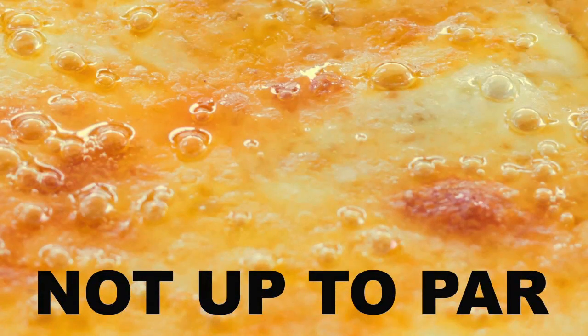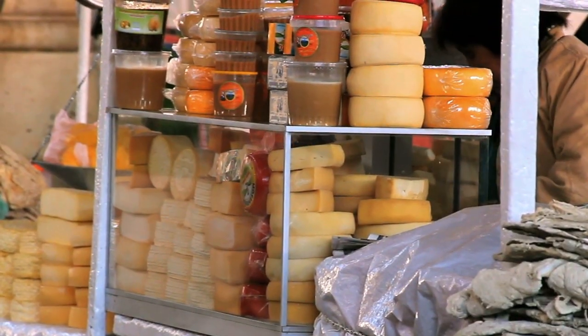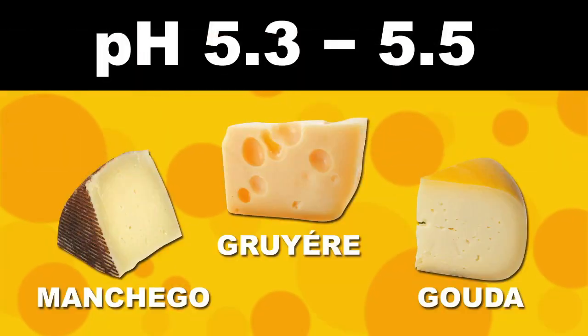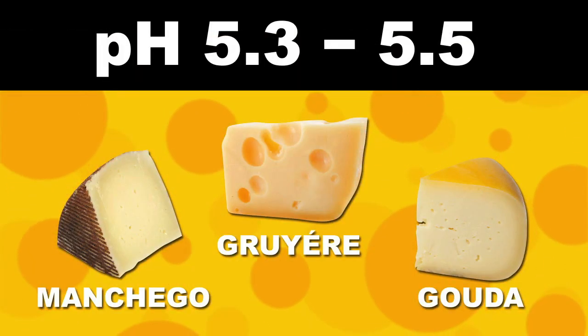But if the pH is too low, the cheese will release all of its oils when heated, leaving a curdled clumpy disaster. The secret to getting the perfect cheese for a grilled cheese sandwich is to find one with the right pH to perfectly balance out the calcium and protein structure. Cheeses with a pH range between 5.3 and 5.5 are right on the money, and here's a handful of perfect examples.